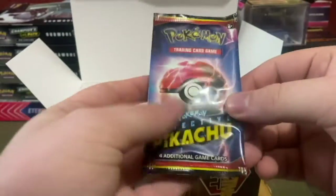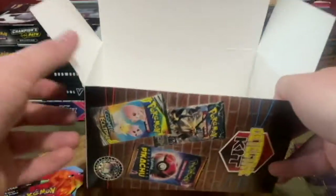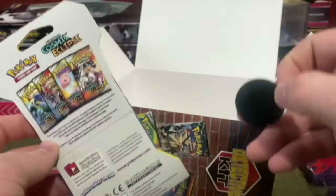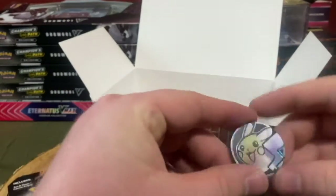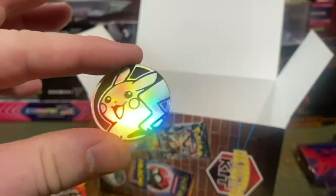And then we got a Detective Pikachu pack — but no coin... oh, hang on! A little surprise there, and we got a nice Pikachu coin as well. Look at that.